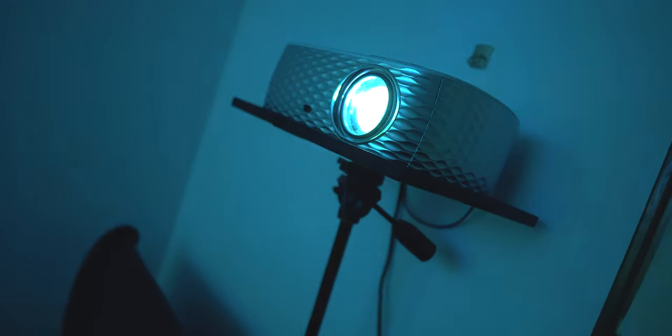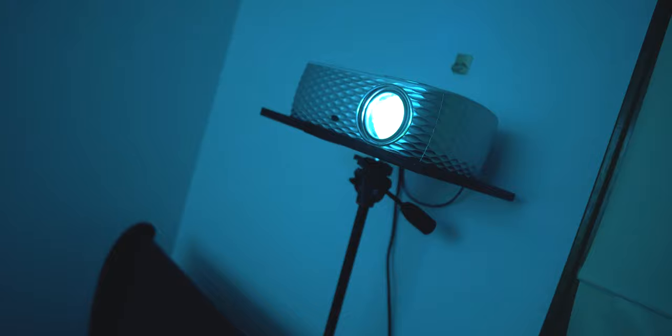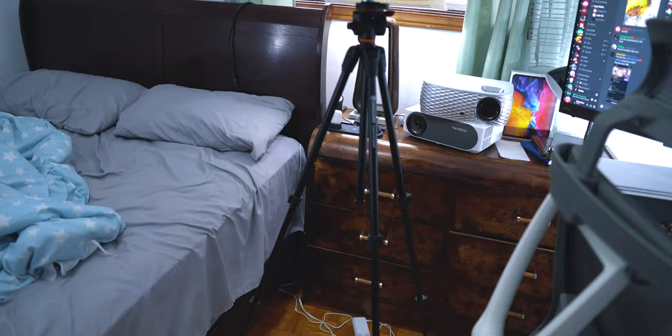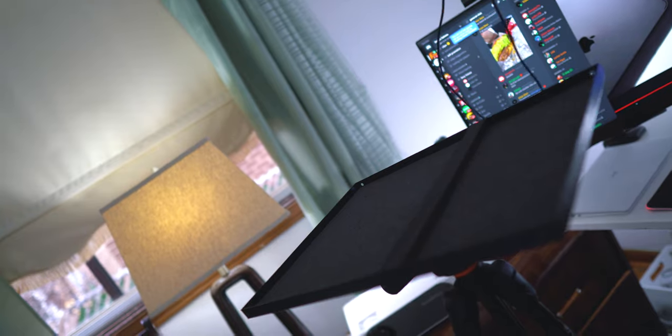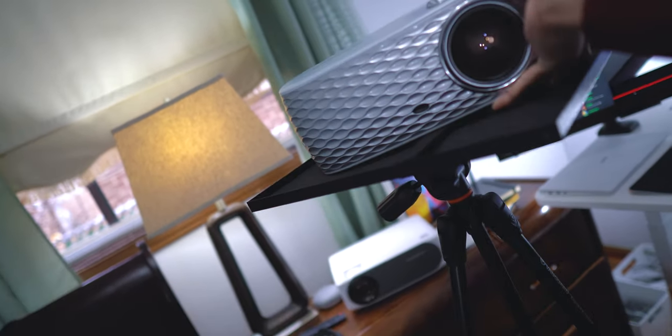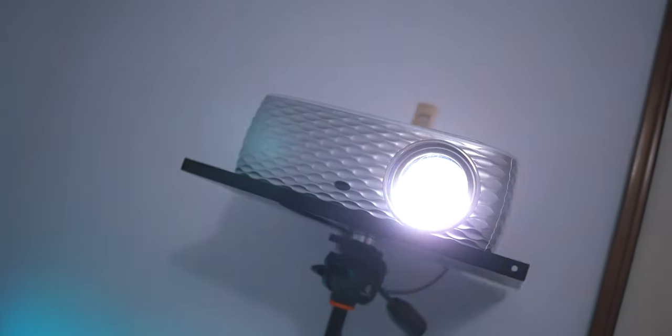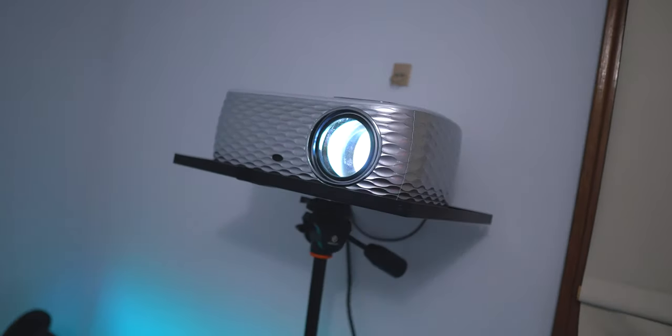Since I'm moving to a new place and can't bore holes into the wall, I got a projector tray from Amazon for about $15, and I used a tripod I already had — I just set it up behind the bed. I was worried it might fall, but it's been up there for about a week with no issues.